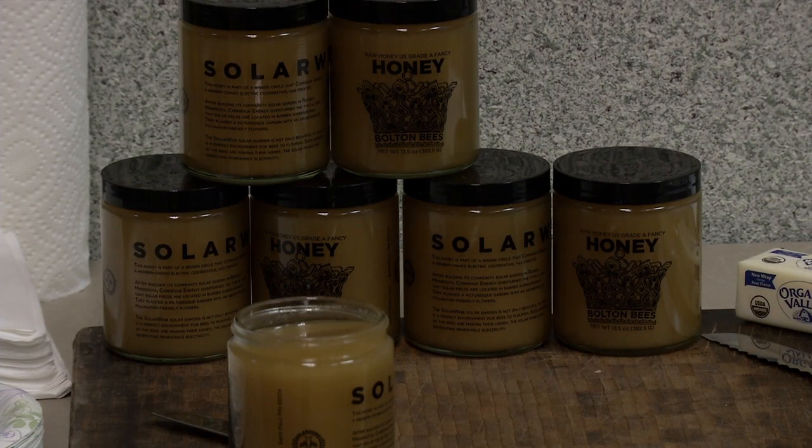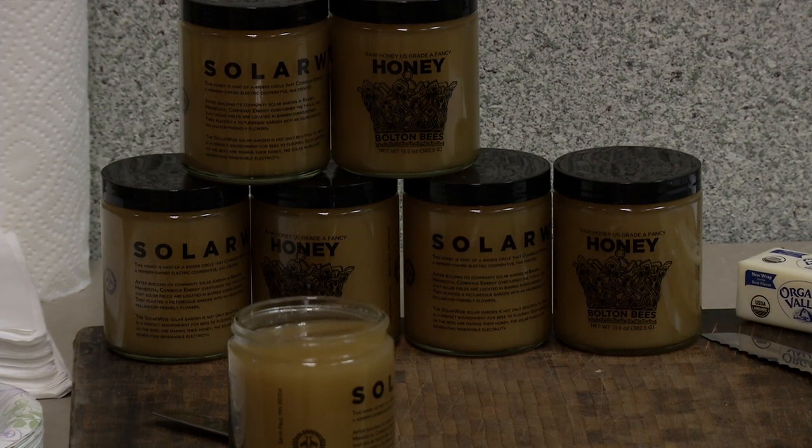With all of these bees came honey — lots of honey. They got about a hundred pounds of honey per hive, and there were 15 hives out there.